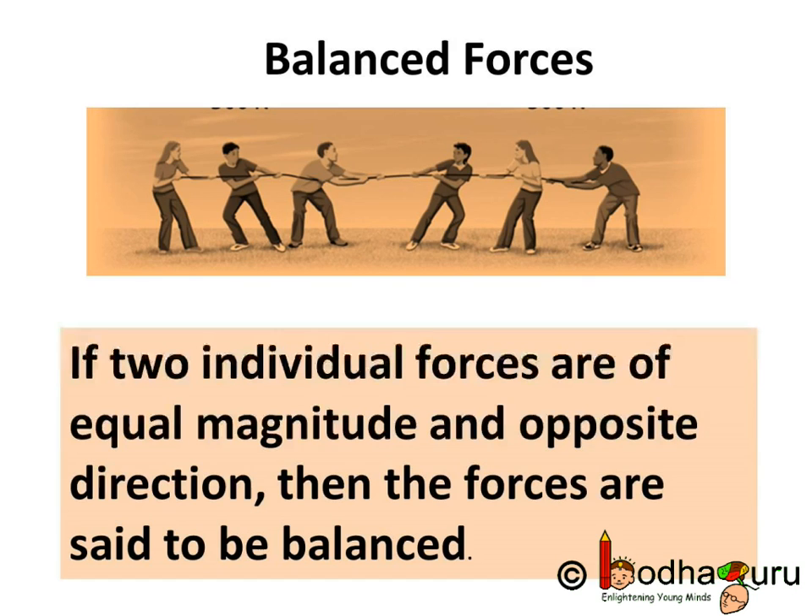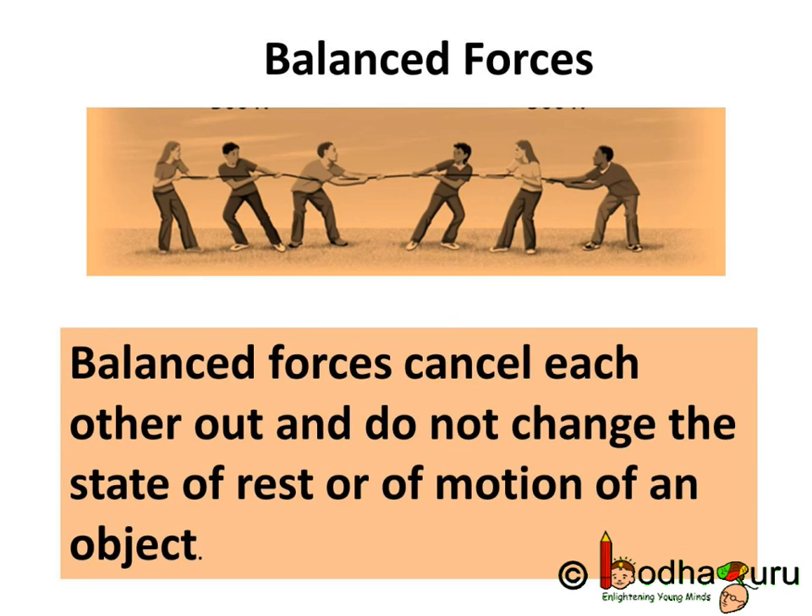If the two individual forces are of equal magnitude and opposite direction, then the forces are said to be balanced. Balanced forces cancel each other out and do not change the state of rest or motion of an object.